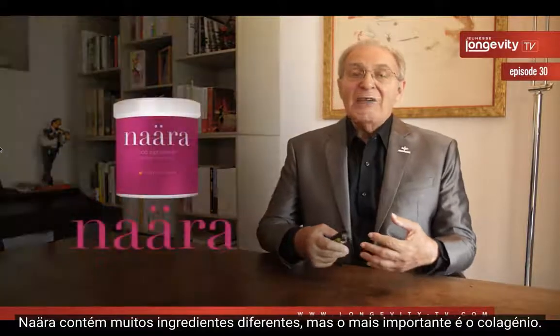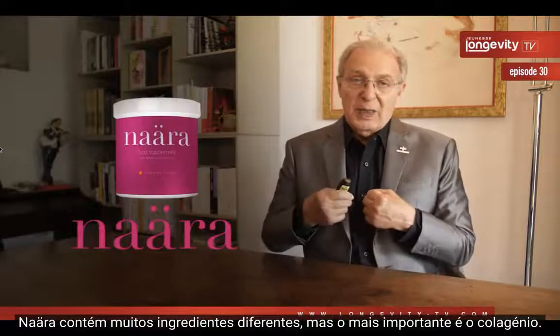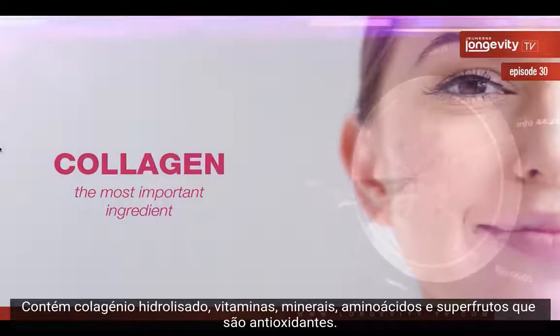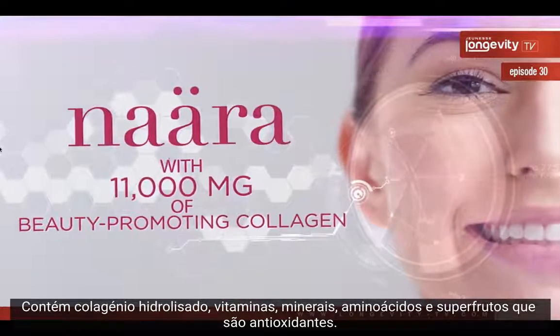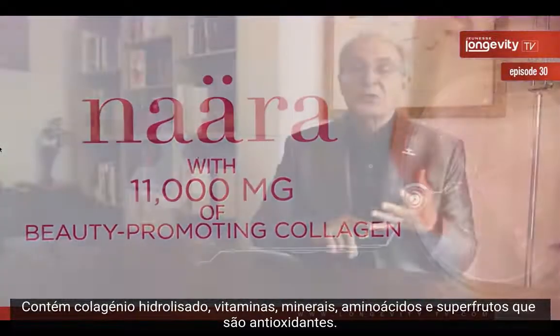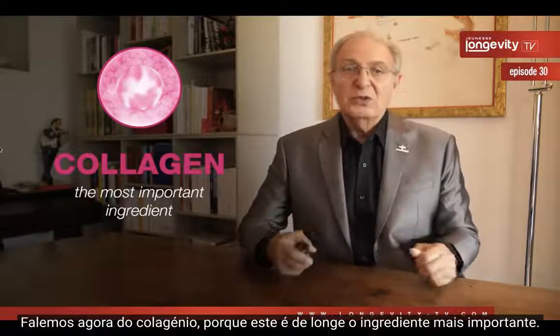Nara has a lot of different ingredients, but the most important is collagen. It has hydrolyzed collagen, vitamins, minerals, amino acids, and super fruits which are antioxidants. Let's talk about collagen, because this is by far the most important ingredient.